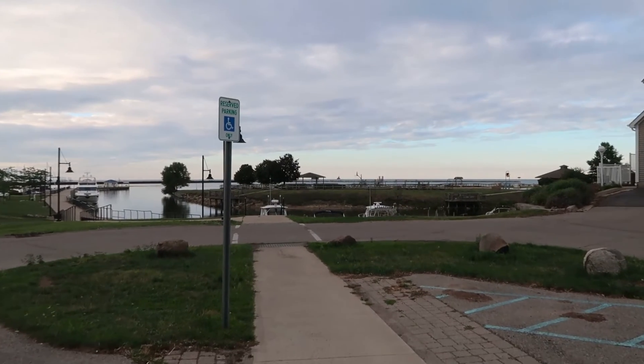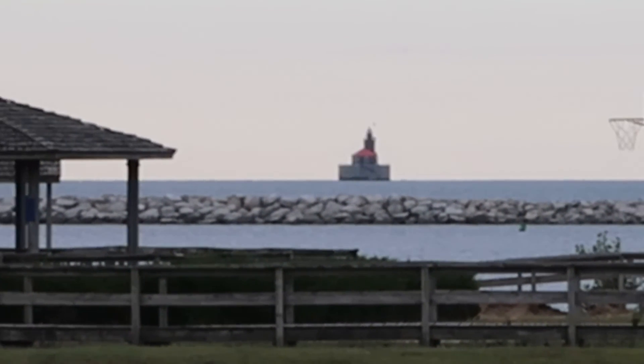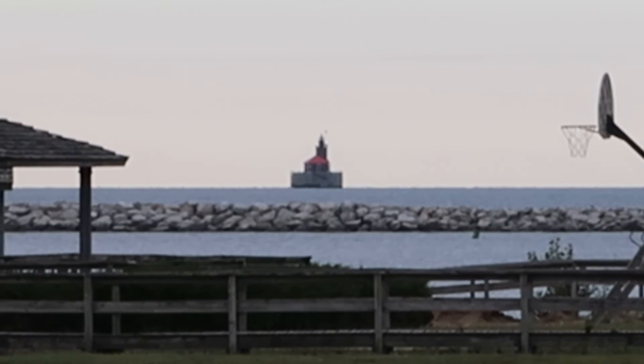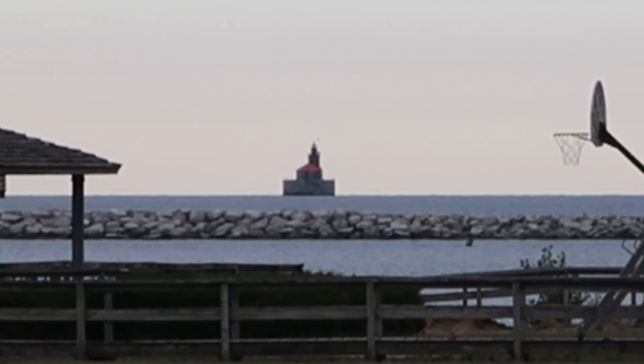You can see that lighthouse way out in the water. I'll do my best to zoom in here — it's going to be a little shaky because I am quite a ways zoomed in. But there's a better look at that lighthouse. As you can see, it looks like the only way to access it is via boat.